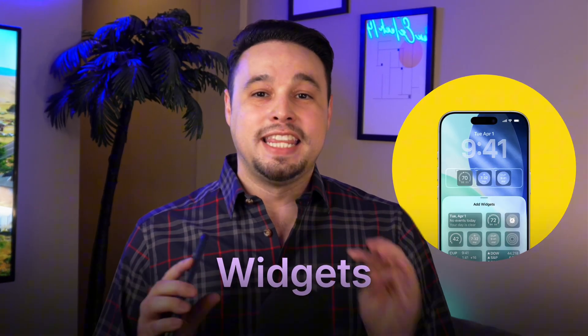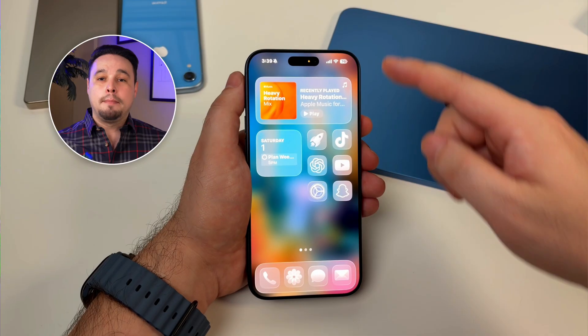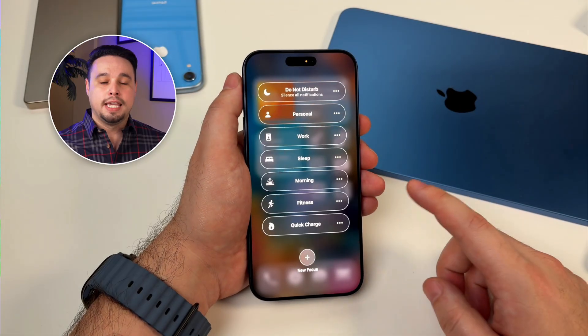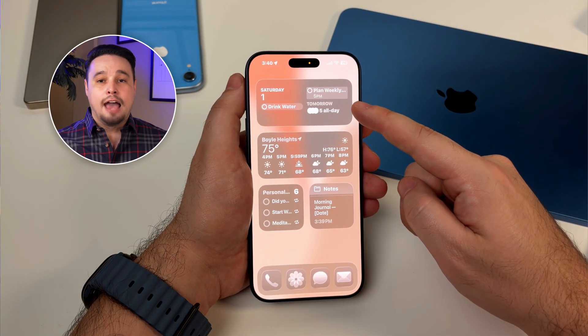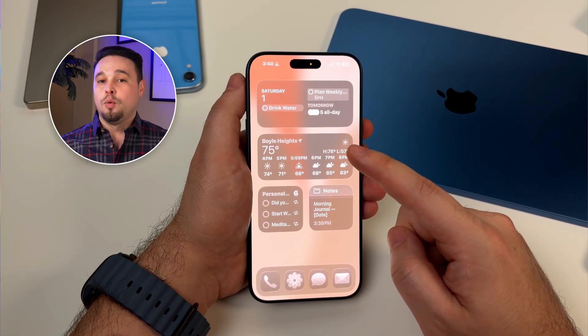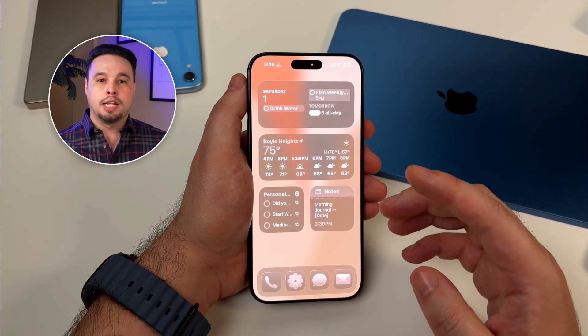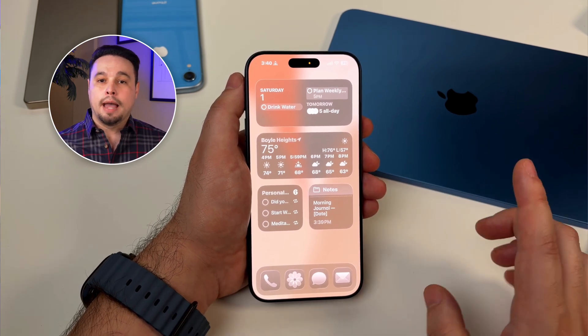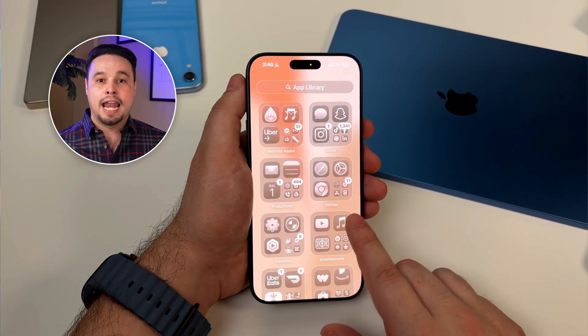Let's talk about widgets, because this is where everything comes together. Your home screen should be a dashboard, not an app launcher, and widgets make that possible. In my morning focus mode, my home screen is all widgets: I've got the large calendar widget showing my day, the reminders widget showing my morning routine checklist, the weather widget, and a notes widget for quick notes I want to jot down while they're fresh. When I look at my phone in the morning, I see everything I need to know without opening an app.